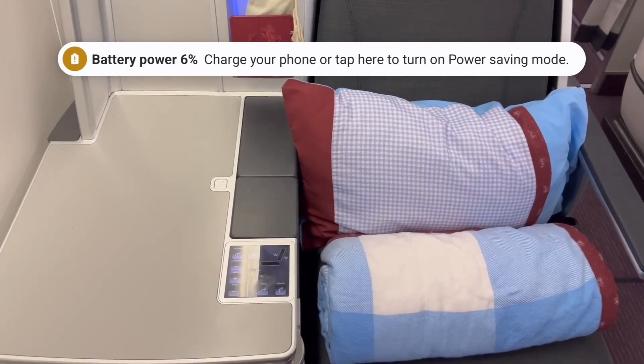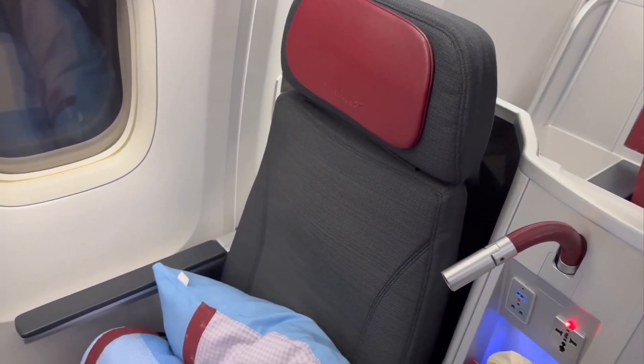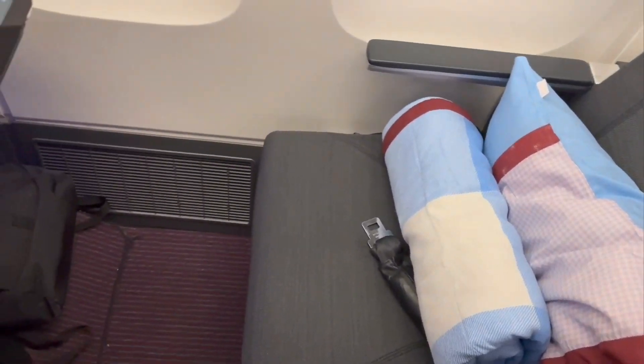The seat finishes were smart looking and in great condition. As is common for this seat type, half the seats are directly next to the window and half next to the aisle. Both provide very little privacy though, since the seat shell is so low.